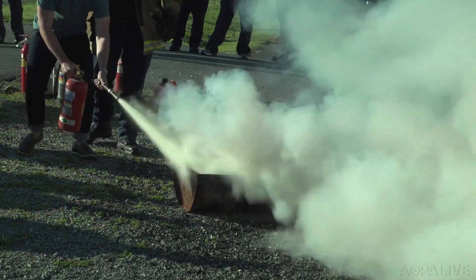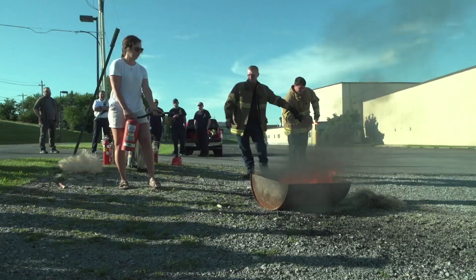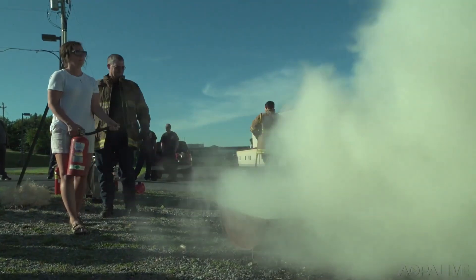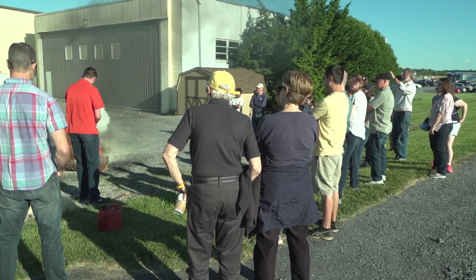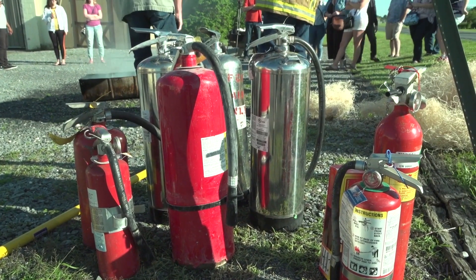The takeaways? Know what kind of fire you have and use the right type of extinguisher. Start at the base of the flames and then use the stream to knock out the fire — sweep back and forth. You don't have unlimited spray, so be as judicious as you can. Know the type of fire you have and use the right unit.